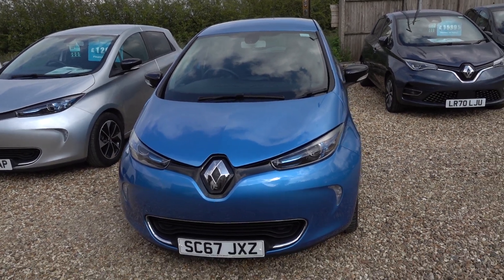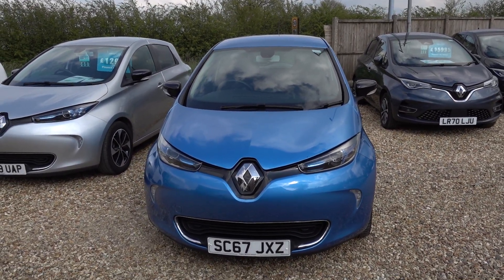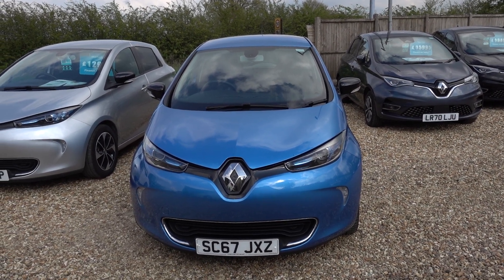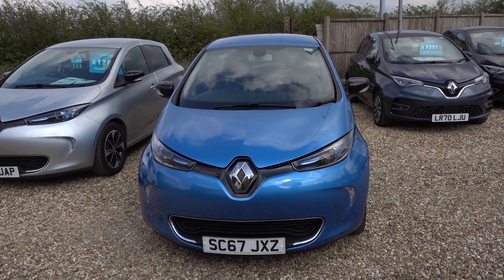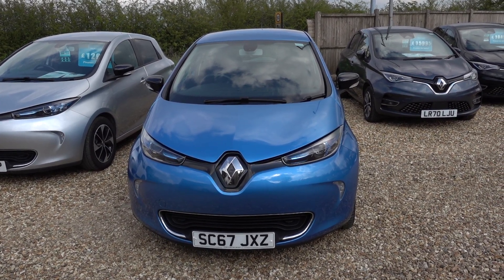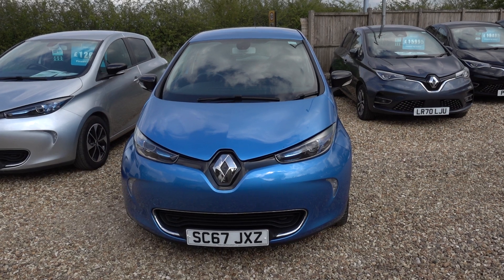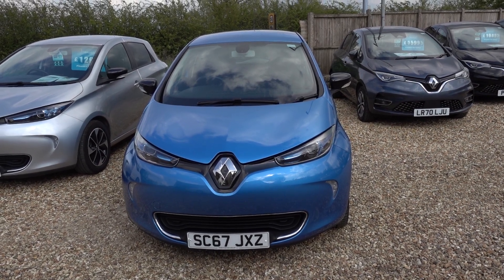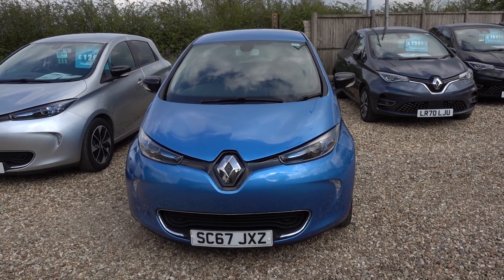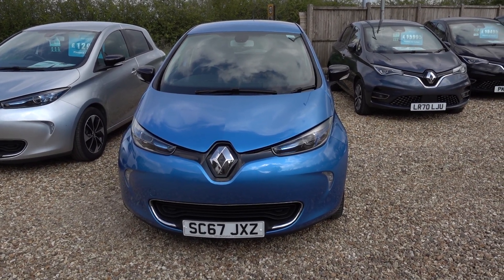And there you have it. If you're looking for a really nice damage-free 40kW Renault Zoe, this is a really good option. It's here on the forecourt ready for a test drive. Alternatively we can deliver this car straight to your home. Thank you for watching — be sure to watch our Renault Zoe content on our website and YouTube channel. Hope you'll find those videos helpful, and hopefully we'll see you soon and find a home for this lovely car.